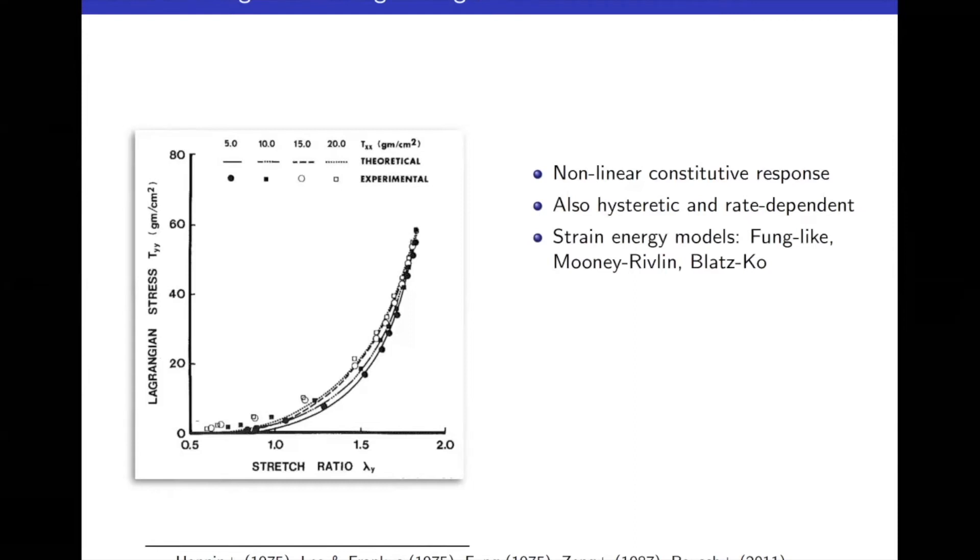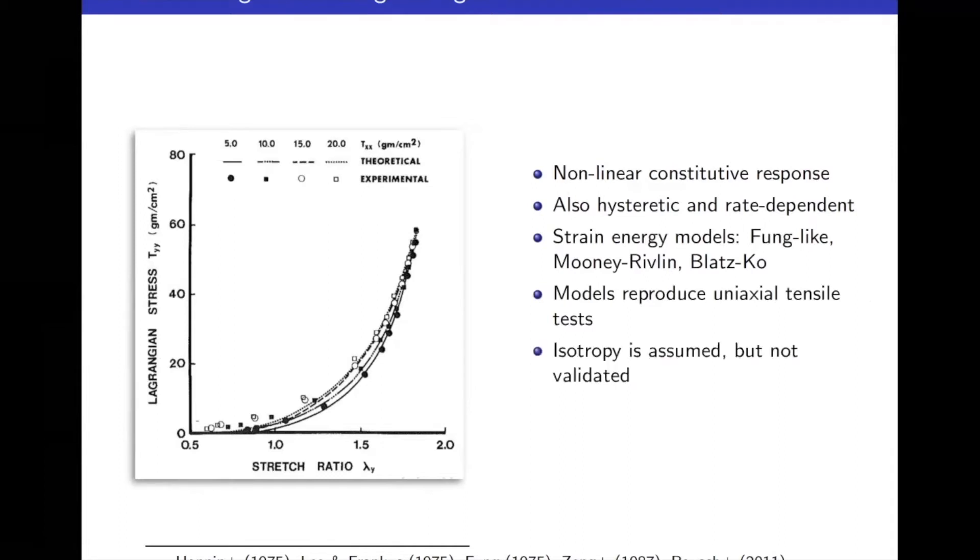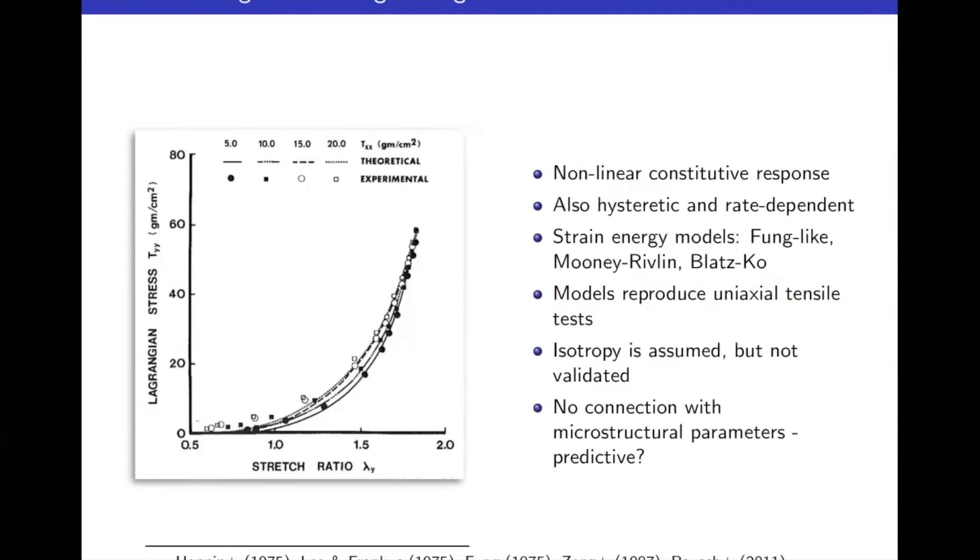Based on this experimental data, many researchers proposed phenomenological constitutive models using standard hyperelastic theory: strain energy models like the Fung exponential model, Mooney-Rivlin, and polynomial forms. Blatz-Ko was also used to incorporate the volumetric component — important because the lung is a highly compressible solid, unlike cardiac or vascular tissue. These models reproduce tensile test data, but isotropy is assumed without real validation, and the key problem is there is no direct connection to microstructural parameters, making them difficult to use predictively.